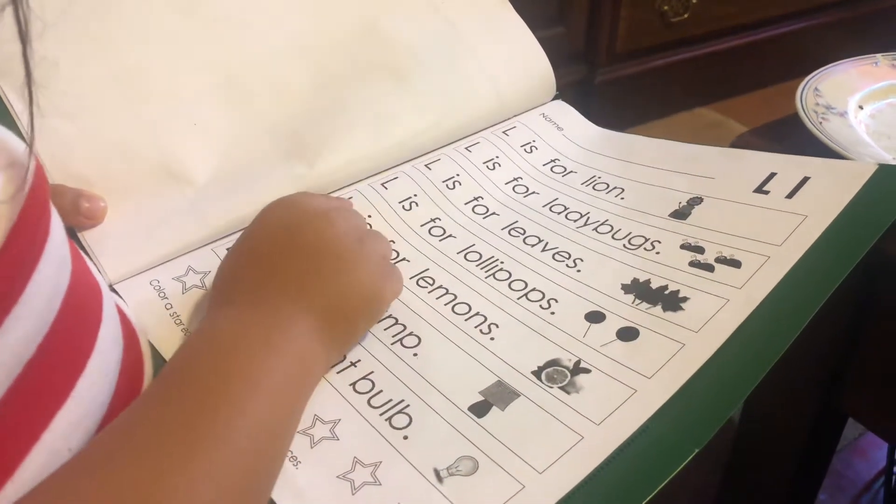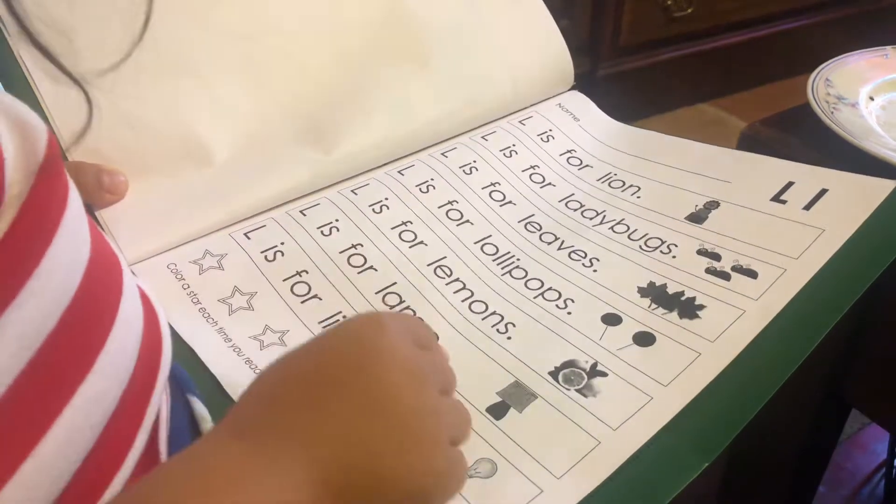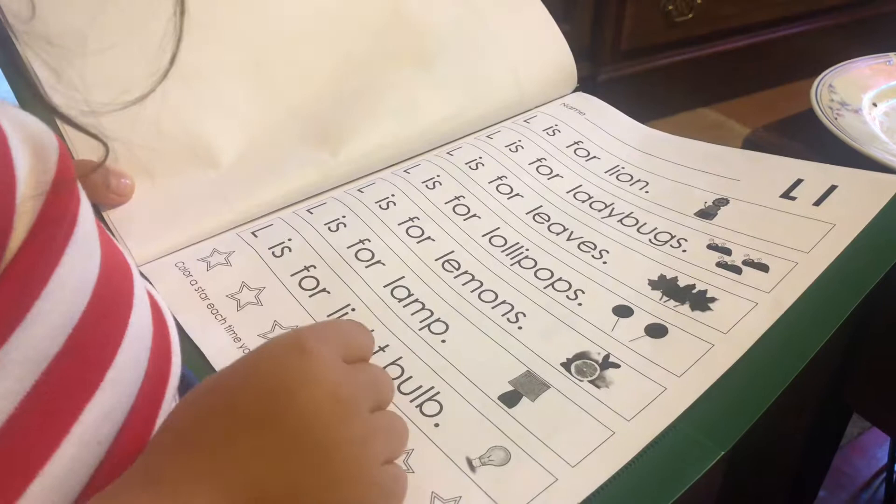L is for lollipops. L is for lemons. L is for lamp. L is for light ball.